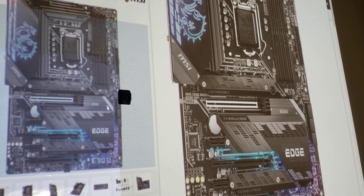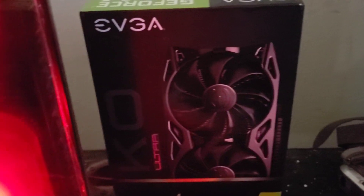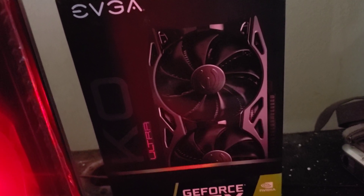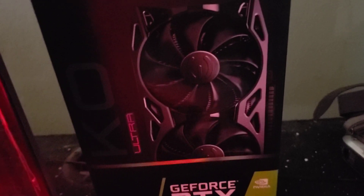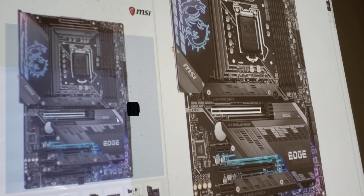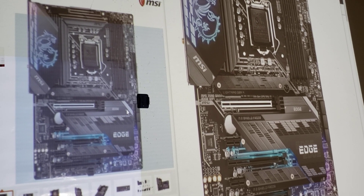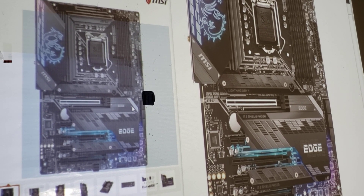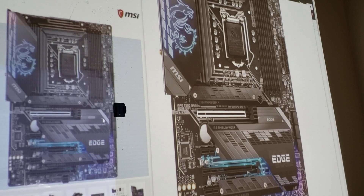I started buying my parts before the pandemic, around May or June. I even got my graphics card from Best Buy — I paid $339 and they had a lot of them in June. Now you can't find a graphics card anywhere. If you're building a computer this year you're going to pay more. The hardest thing to get will be your graphics card.